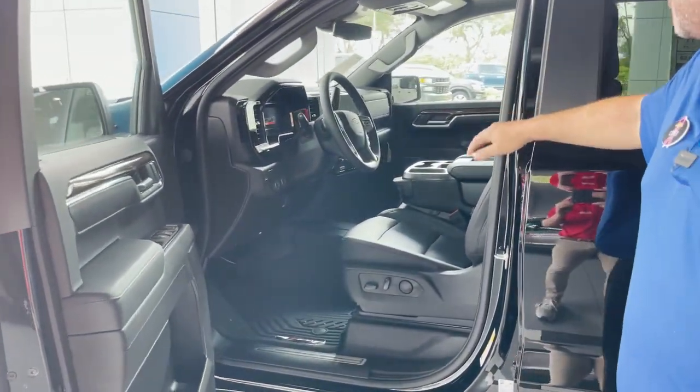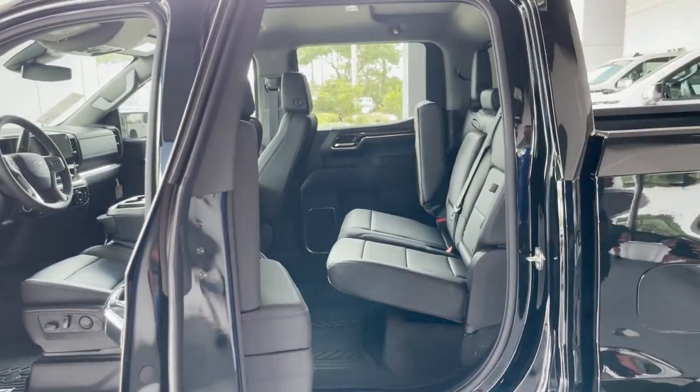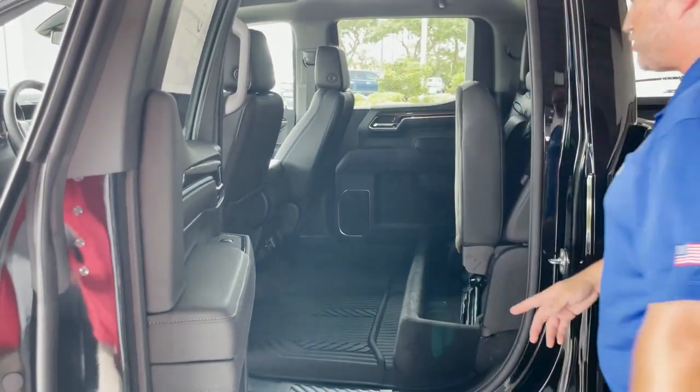It's got the bench seating in the front. Full crew cab so you can seat up to six people in here. Power seat with lumbar support. AC vents in the back, two USB ports, and a 120-volt outlet as well. These seats fold up for more storage underneath. You have the all-weather liners in there as well.